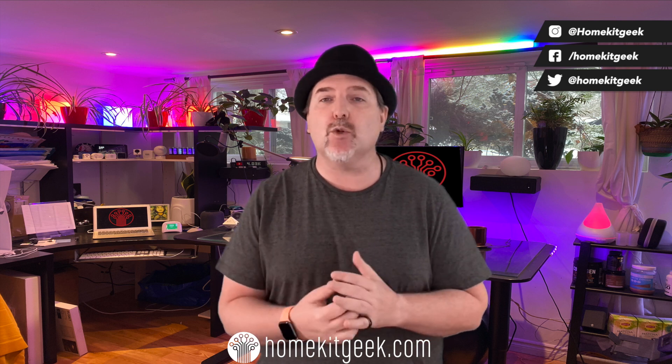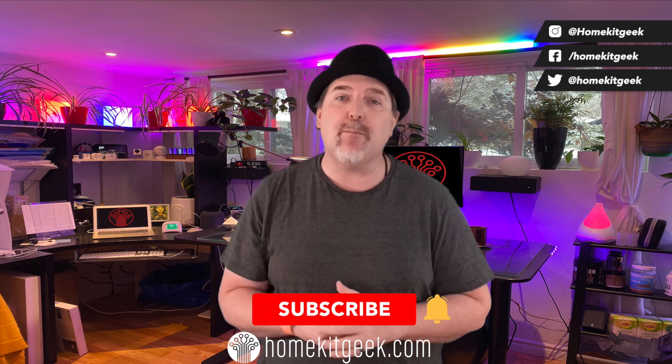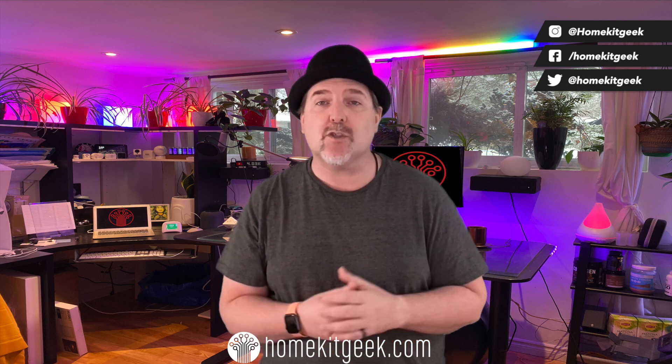Hey guys, Chris Young here from HomeKit Geek. We bring you new smart home content every single week, looking at Apple HomeKit, Amazon, Google, and whatever I find interesting. If you find that interesting, do me a favor — ring that bell below and subscribe to be notified when new videos are posted.